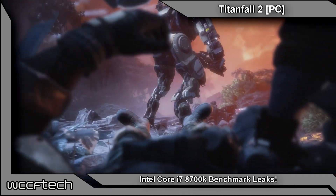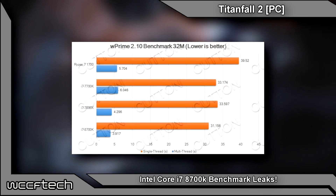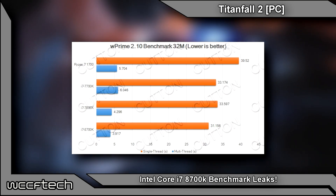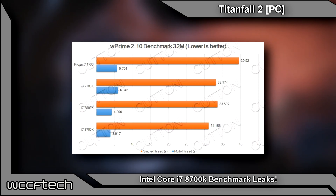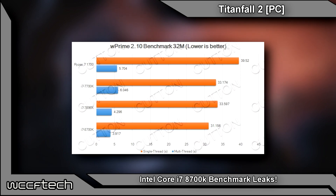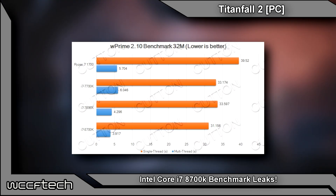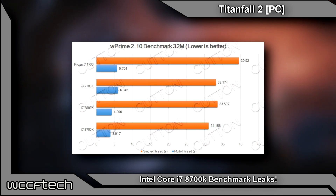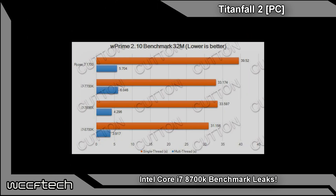Starting with WPrime, the 6-core i7-8700K shows strong multi-threaded performance right ahead of the i7-7800X and a fair bit ahead of the 7700K, which would be expected given that it has more threads and higher IPC. That IPC advantage can be seen on the yellow bar, showing the 8700K ahead of even the i7-7700K thanks to its improved instructions per clock as well as the frequency cycles.